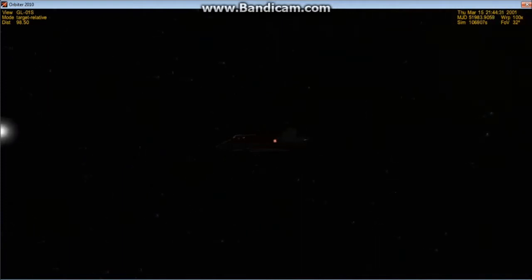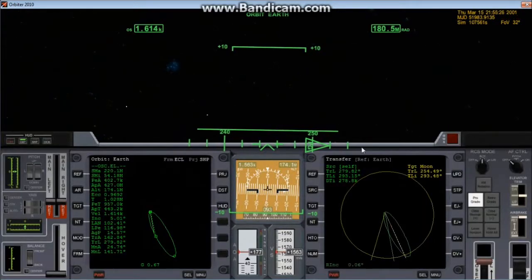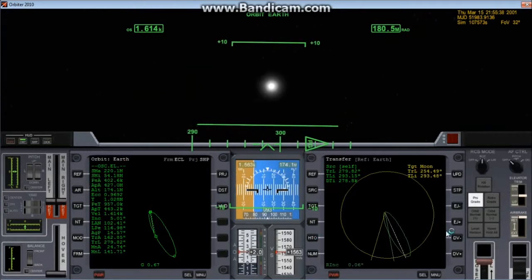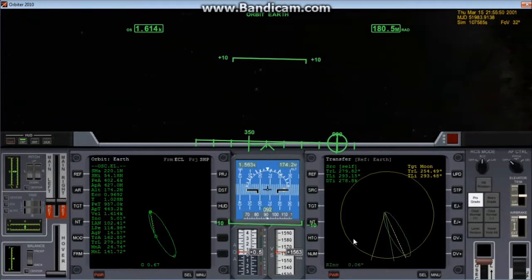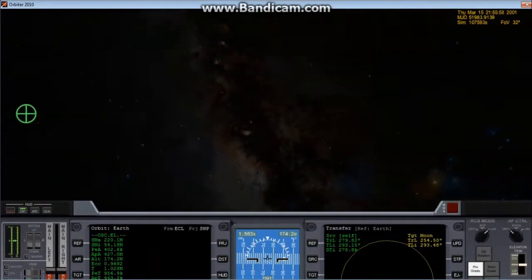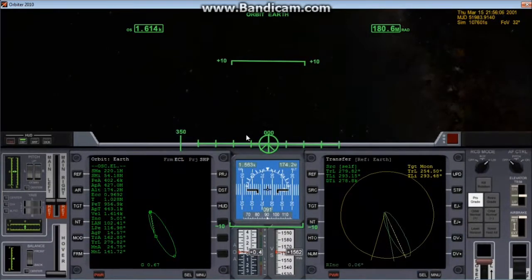We just set the stopwatch and the moon looks a little bit bigger. We're going to do what's called a mid-course correction — this is exactly what I was about to explain earlier. We're going to use the translation engines to trim things so these lines line up. Okay, that's helping.